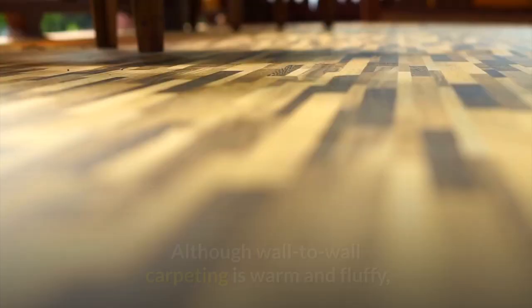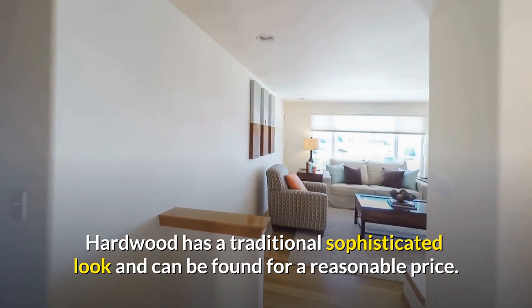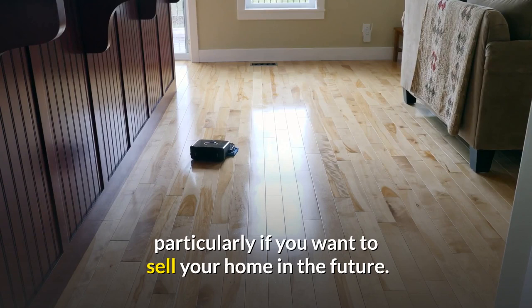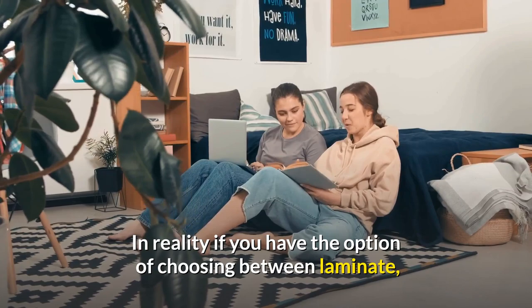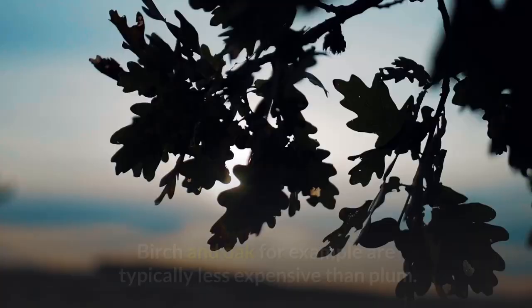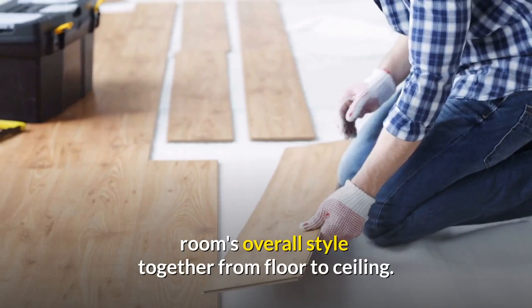Hardwood is preferred over carpet. Although wall-to-wall carpeting is warm and fluffy, it does not have the same beauty factor as sturdy, gleaming hardwood floors. Hardwood has a traditional, sophisticated look and can be found for a reasonable price. It is durable and offers a good return on investment, particularly if you want to sell your home in the future. Another alternative is laminate, but make sure you get the finest laminate to ensure long-term consistency. Birch and oak are typically less expensive than plum. Consider painting the walls a dark color for a more glamorous look, and add area rugs to bind the room's overall style together.